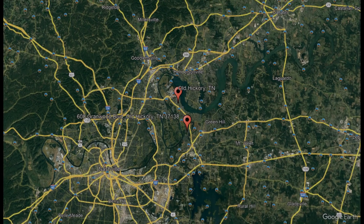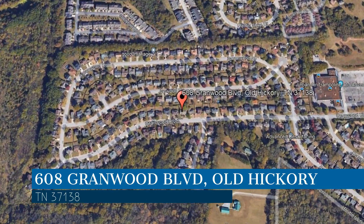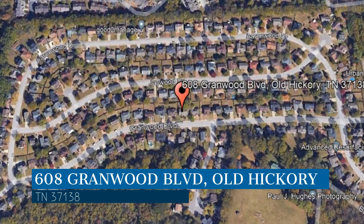Check out this available property and make it yours today. This property is located at the address on your screen. We are Bryant Properties, a leader in Old Hickory Property Management.